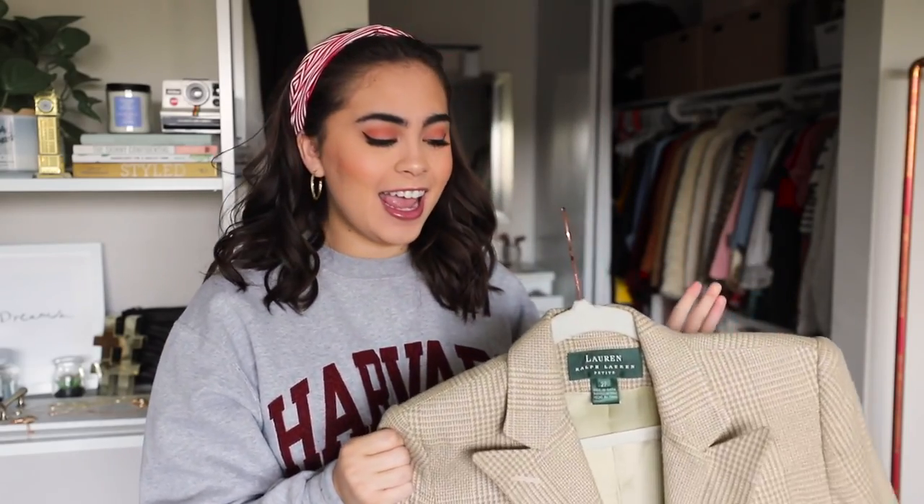I let my vodka-infused blazer dry overnight, and let's take a smell test. I am genuinely shocked — there is no smell. It doesn't smell like vintage or thrift, and it doesn't even smell like vodka. The vodka just neutralized the thrift smell entirely. No thrift smell.